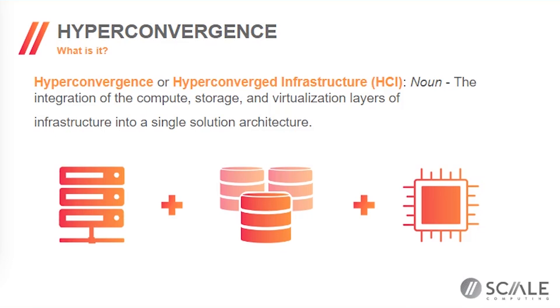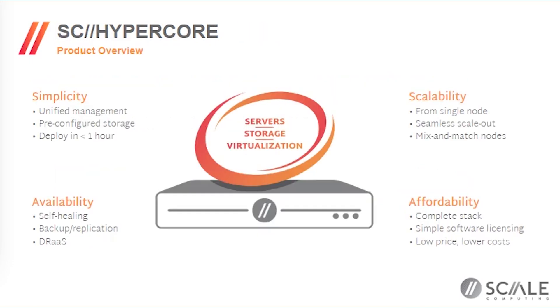Some definitions: hyper-convergence, or HCI, just means integrating compute, storage, virtualization, and infrastructure into a single solution architecture. In our case, that means hardware and software fully integrated — everything that you need to run applications and manage the infrastructure, all built in, as opposed to piecing together hardware, software, and different systems from multiple vendors.